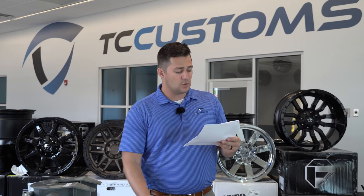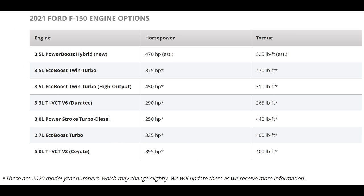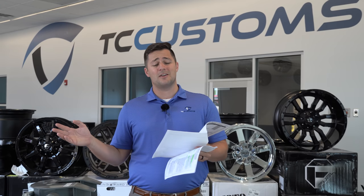Moving back into XL model available options: you've got a max trailer tow package available, and you can go with the 2.7 EcoBoost. The standard engine on the XL is going to be the 3.3-liter V6 port fuel direct injection. Auto start-stop is standard across the board.